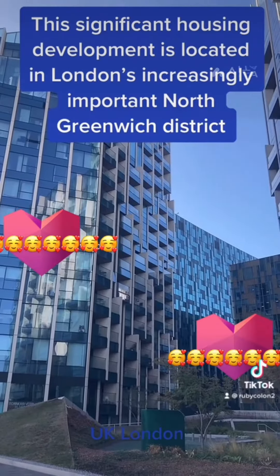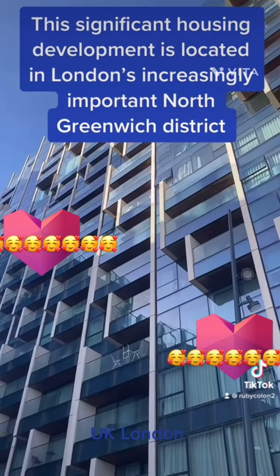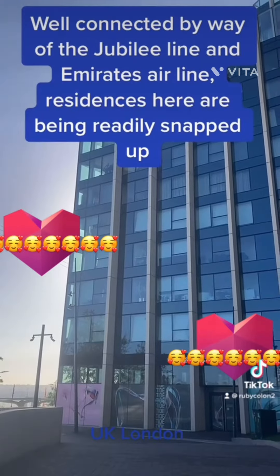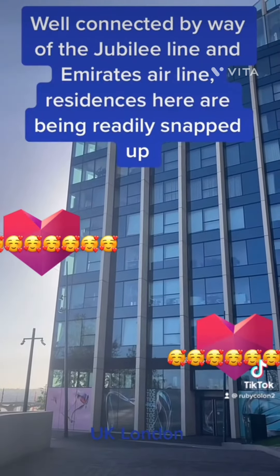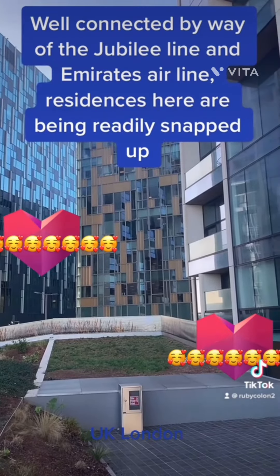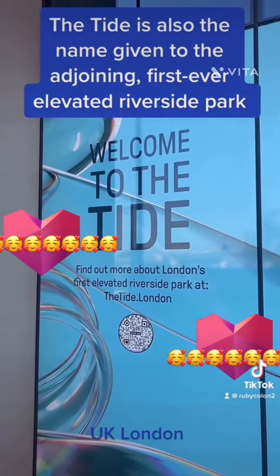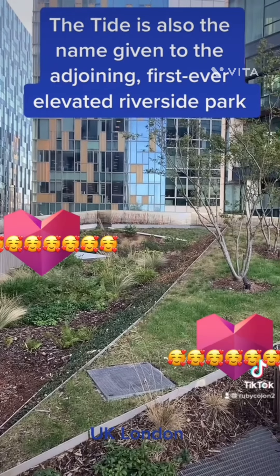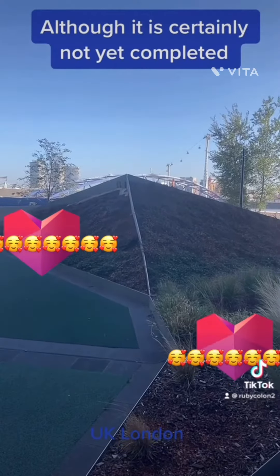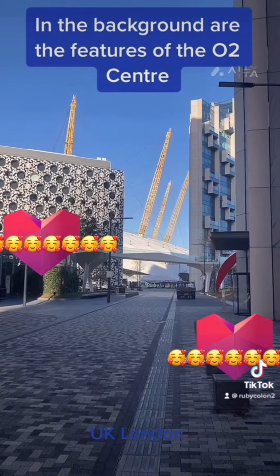Tide. This significant housing development is located in London's increasingly important North Greenwich District. Well connected by way of the Jubilee Line and Emirates Air Line, residences here are being readily snapped up. The Tide is also the name given to the adjoining, first ever elevated Riverside Park. Although it is certainly not yet completed, in the background are the features of the O2 Centre.